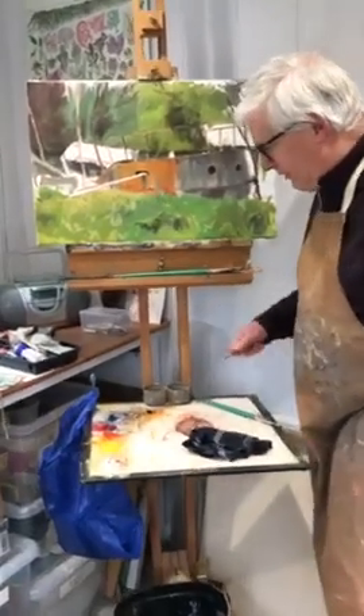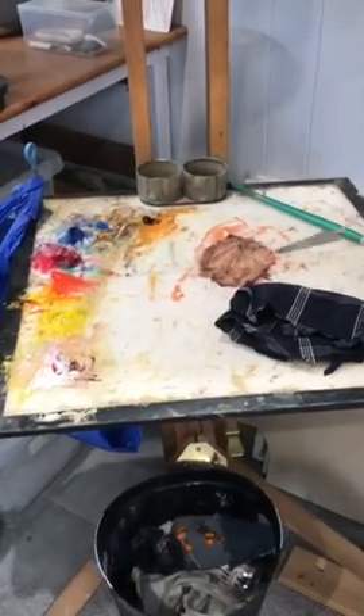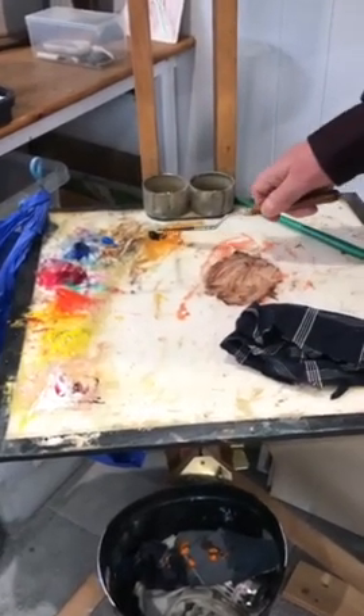Just to give you an idea of the process, this is my rather messy palette. It's a chromatic palette with two yellows, two reds, two blues. I've added white and burnt umber.